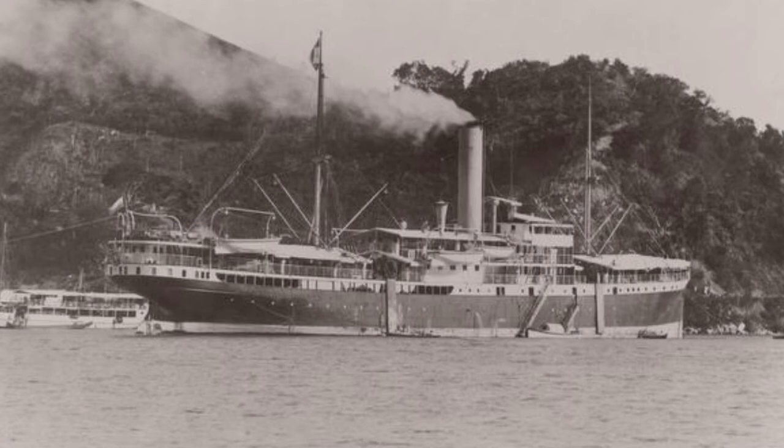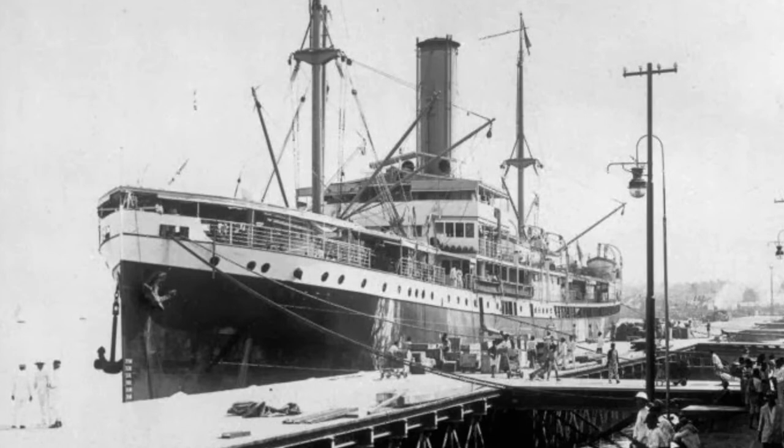In January 1942, the board of the then-colony made the decision to move 2,300 German citizens from Sibolga to Bombay. This move was made out of fear of the approaching Imperial Japanese Army, which could potentially collude with the German citizens.